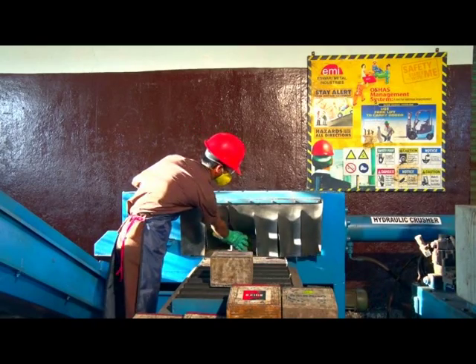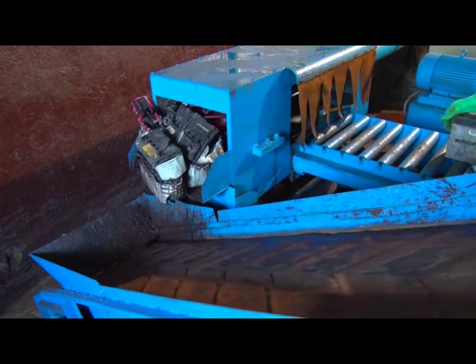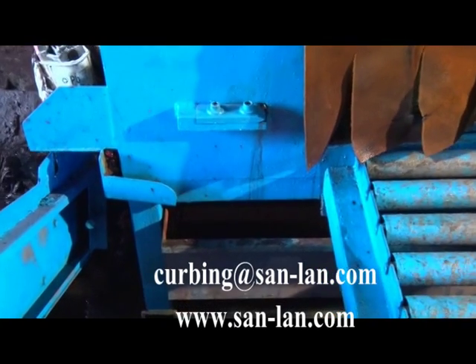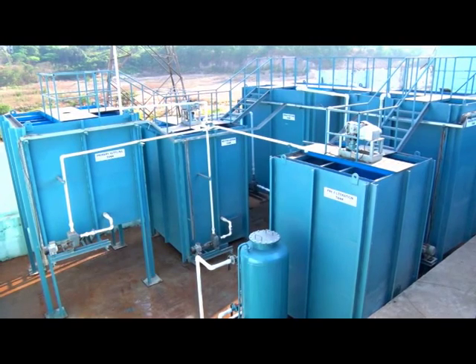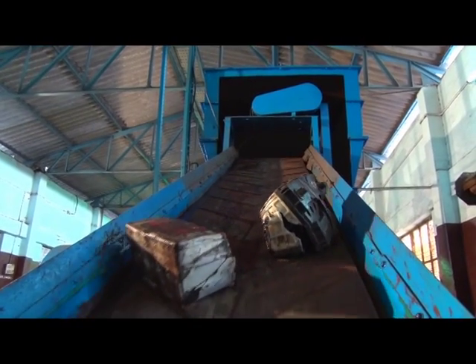The first stage is the hydraulic crushing machine, where the batteries are cut into four pieces using a hydraulic press. The acid present in the batteries is collected in a tank under the hydraulic crushing machine, and the collected acid is processed in the effluent treatment plant by slowly mixing with it.